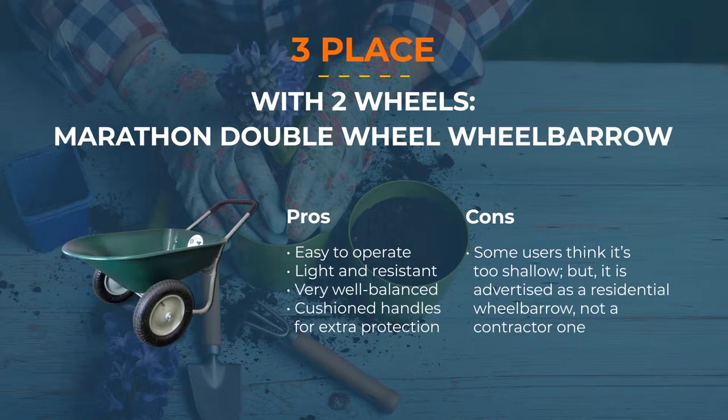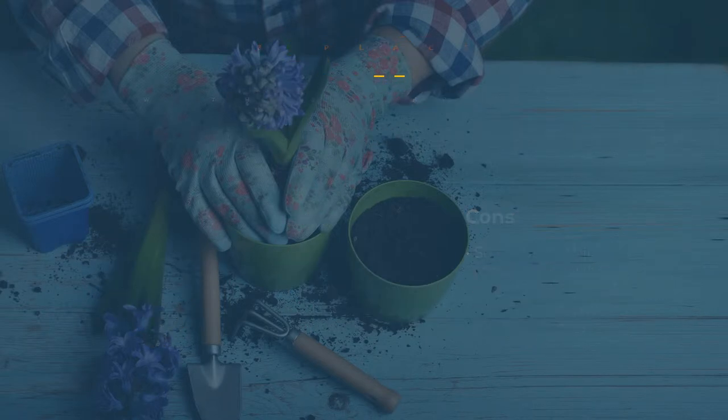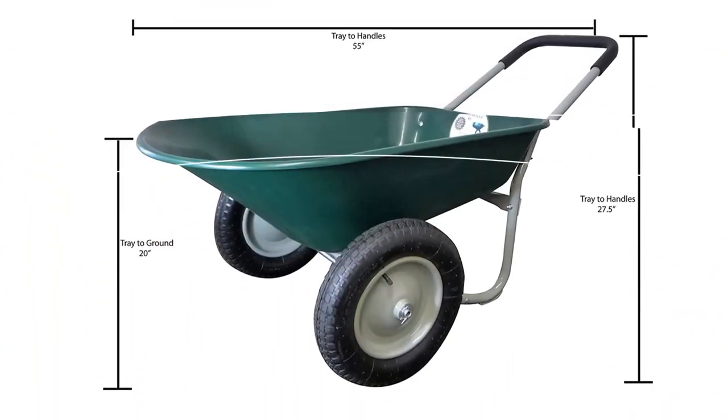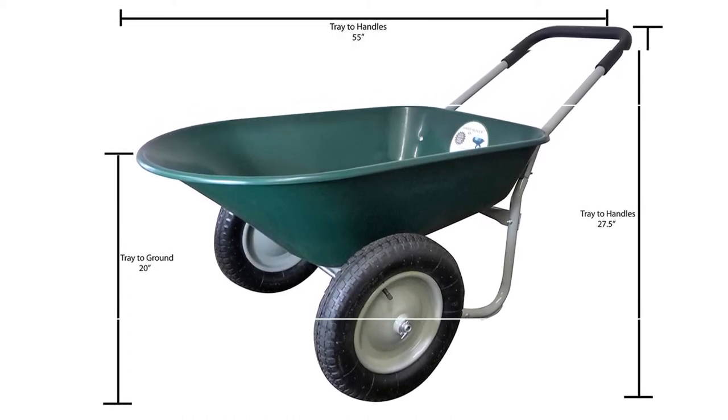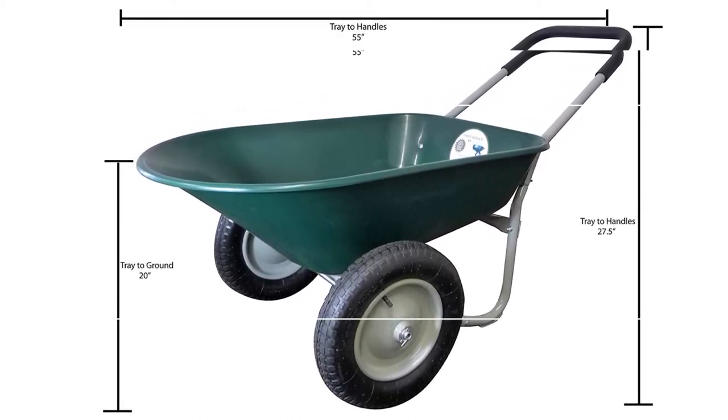Number 3: With Two Wheels — Marathon Double Wheel Wheelbarrow. The two-wheel wheelbarrow is, without a doubt, the top wheelbarrow you can get if you're looking for a tool that makes gardening a lot easier. It is also 25% lighter compared to other models, making it easy to operate in smaller gardens and tight spaces. You get a cushioned handle to prevent sores or blisters after a hard day of work. It is made for the needs of residential users, so it's not much of a heavy-duty wheelbarrow. The rust-resistant 5 cubic foot tray along with the air-filled rubber wheels make it suitable for up to 300 pounds loads.